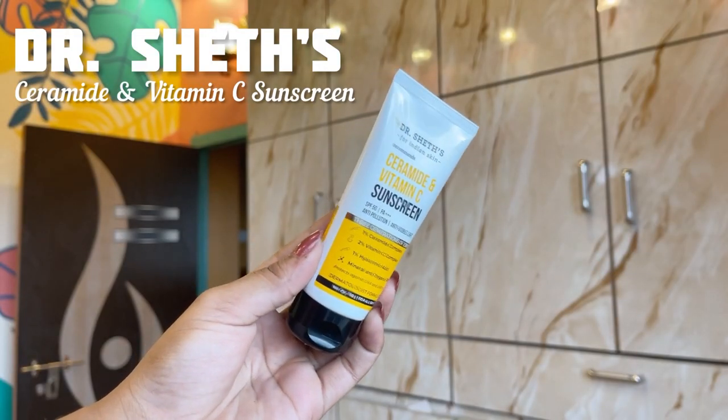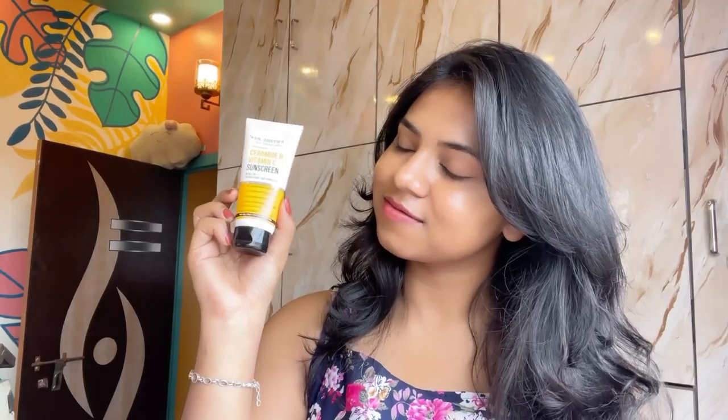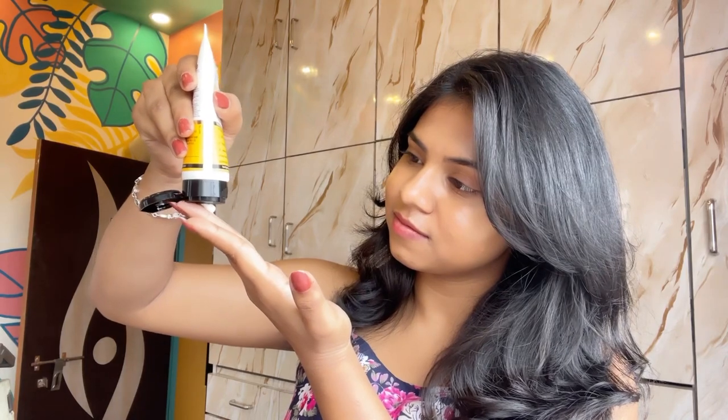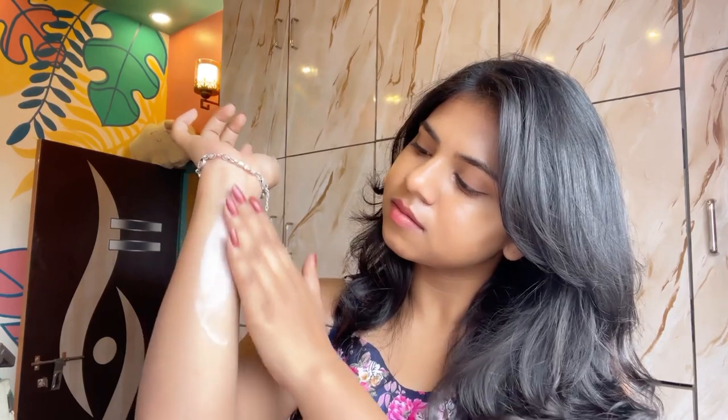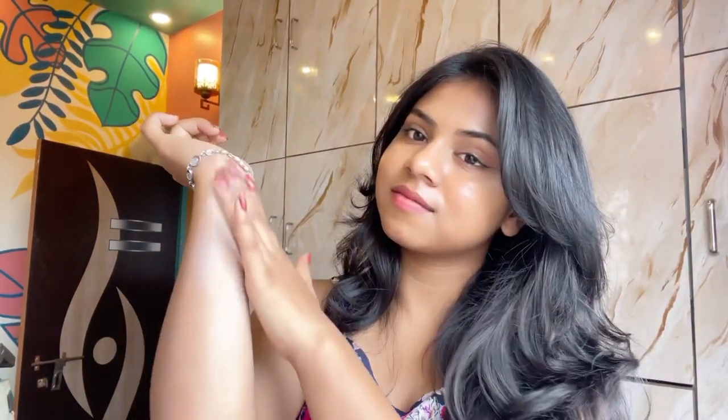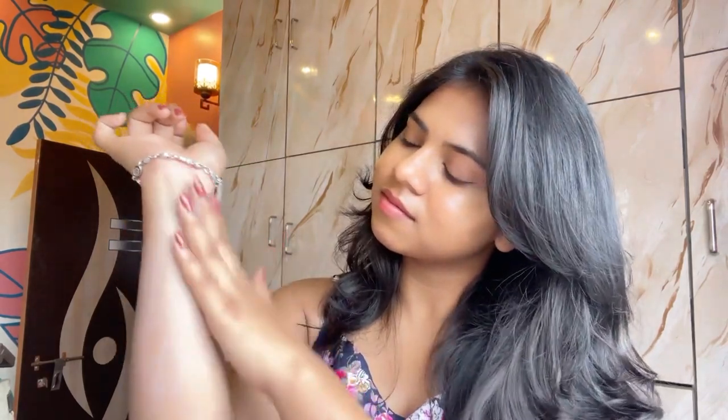Now we have Dr. Sage Vitamin C and Ceramide Sunscreen. I am in love with this sunscreen as it hydrates, brightens and protects the skin in one go. It has 1% hyaluronic acid which hydrates the skin, 1% ceramide which improves the skin barrier, and 2% vitamin C which helps to brighten the skin. It has SPF 50 with PA++++ rating, protecting the skin from UVA and UVB rays. Plus, it's made specially for Indian skin and Indian climate. The price is Rs. 499 for 50 grams, which is reasonable for the amount of benefits it's providing.